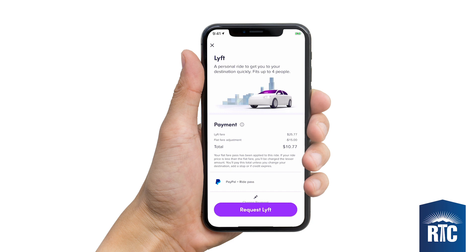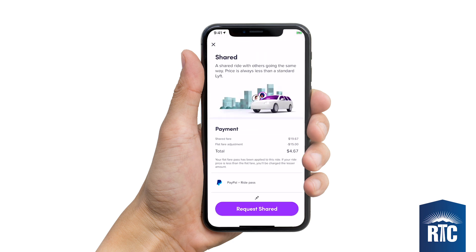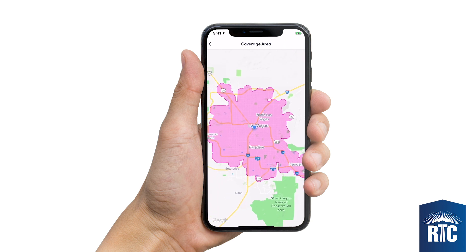If your ride is more than the total $18, you will be responsible for the additional cost, or you can select to share a ride for a lower fare. All pickup and drop-off locations must be within the paratransit service area.